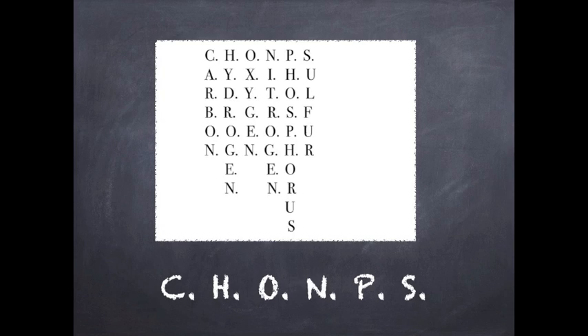There are six elements found in all living things that we need to survive. They can be remembered by the acronym CHOMPS, which stands for carbon, hydrogen, oxygen, nitrogen, phosphorus, and sulfur.